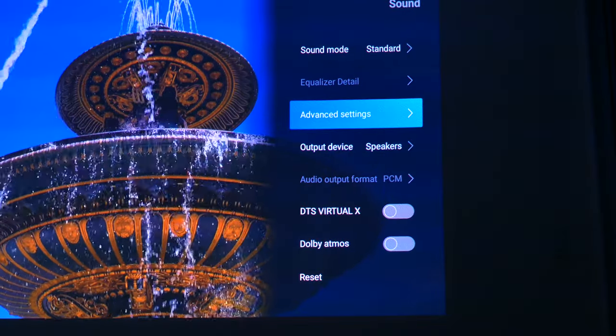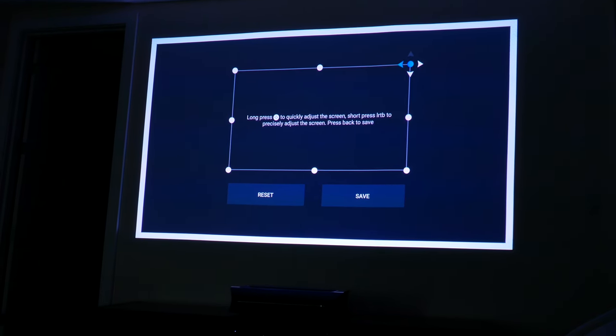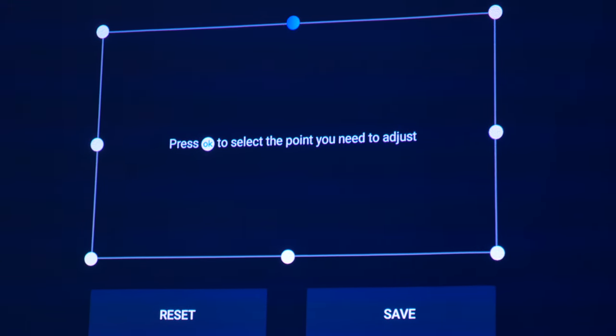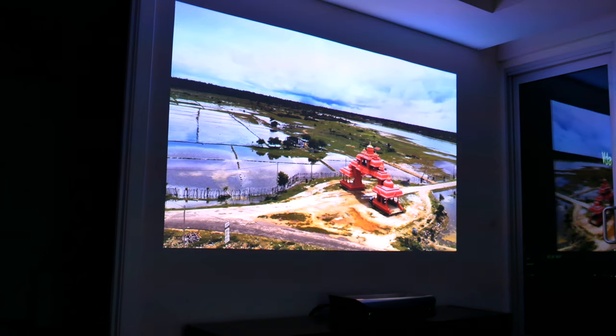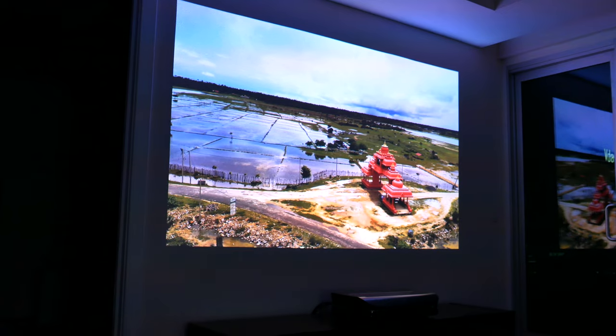If you need to make any image adjustments, there are pretty robust setting options. There's keystone correction for adjusting the edges and borders of the screen, which you'll need during setup, and that's super easy. There are also adjustments for the image itself for brightness and color, but honestly, I don't think any adjustments were needed beyond the default profile.